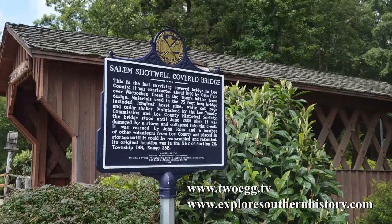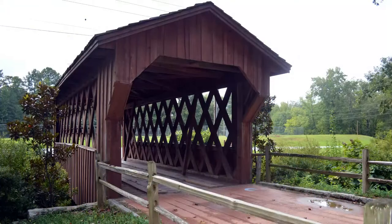Find out more about this humpty-dumpty bridge at 2egg.tv and ExploreSouthernHistory.com. At Salem Shotwell Covered Bridge, I'm Rachel Conrad for 2egg TV.